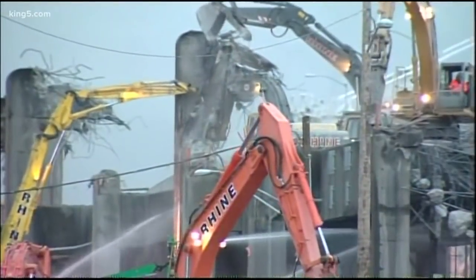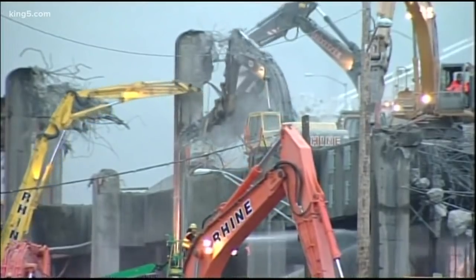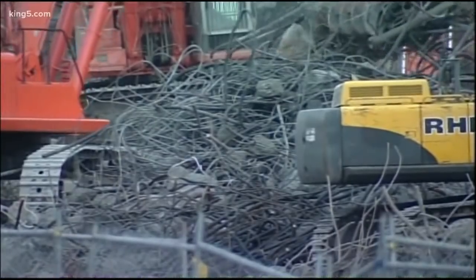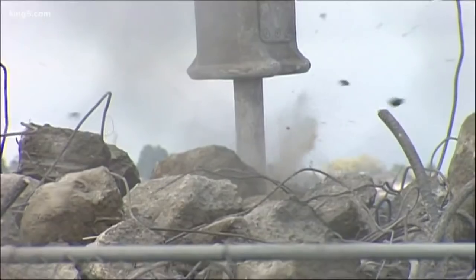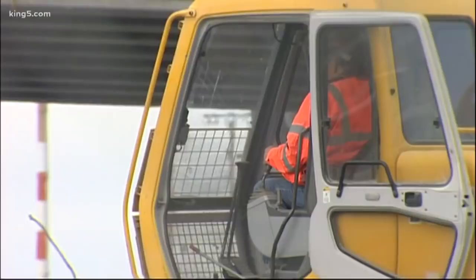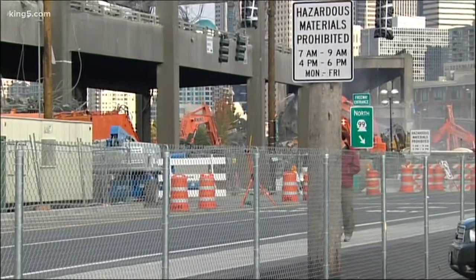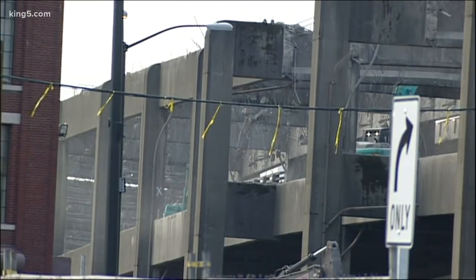A lot of people are asking exactly how they plan to tear down the viaduct. Very carefully, surgically in places — the viaduct is literally within inches of buildings. There are no wrecking balls, no implosions or explosions. It will not be unlike the 2011 teardown of the south mile. Until 2011 the viaduct was actually twice as long as it is now; only the north mile along the waterfront is in closer quarters.